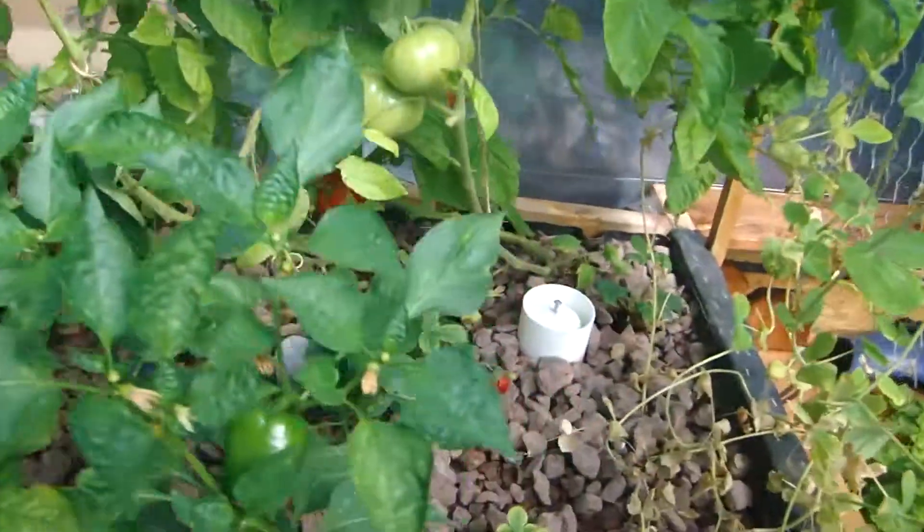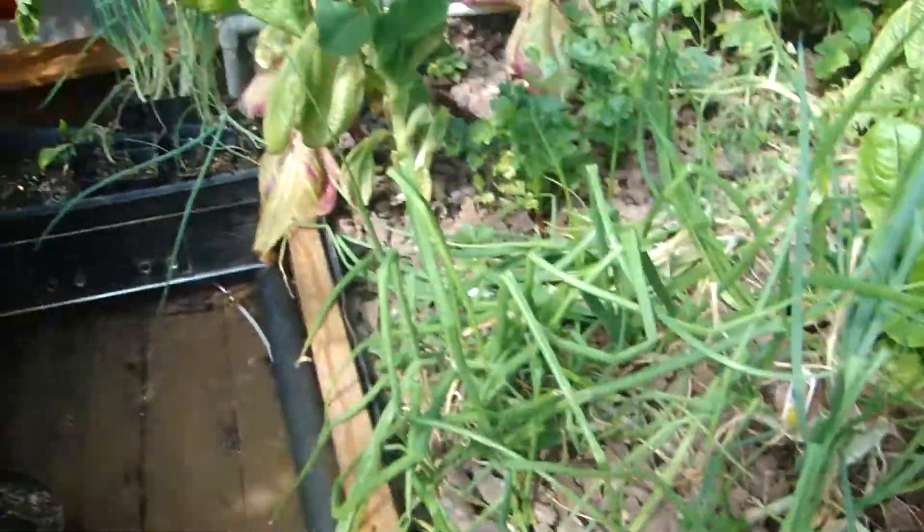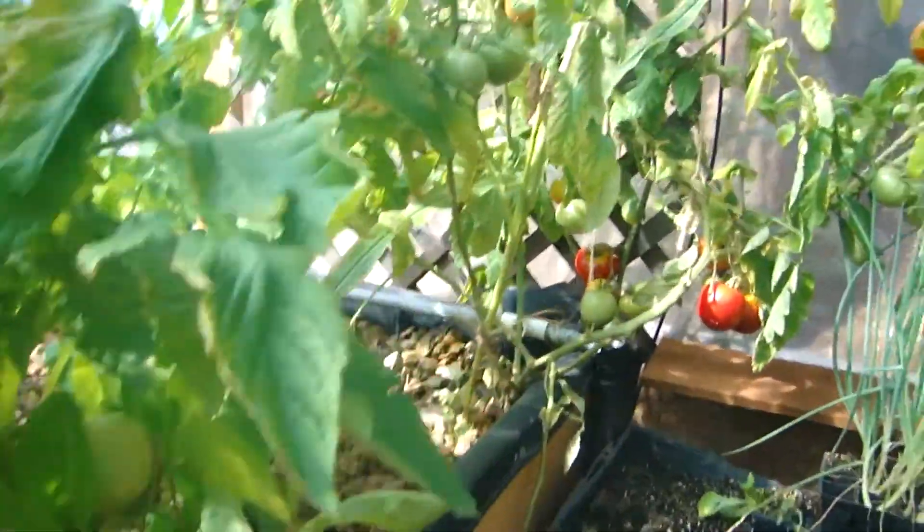Cool, huh? Strawberries. Mmm, mmm, mmm, I'm ready for a salad.